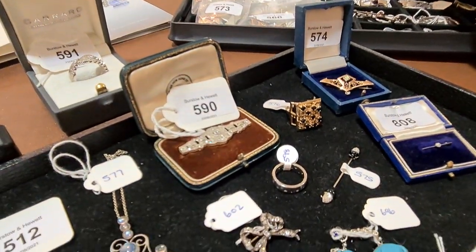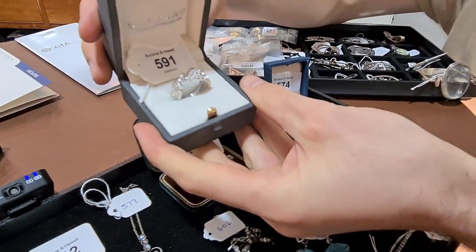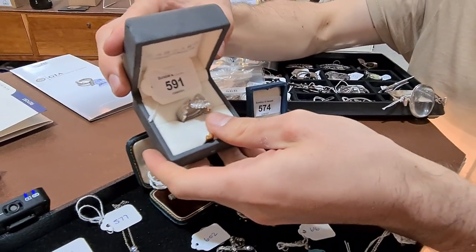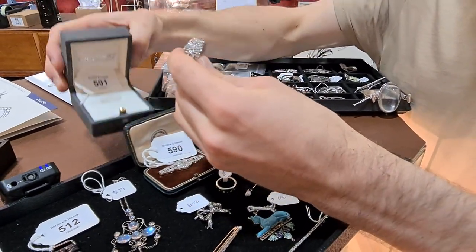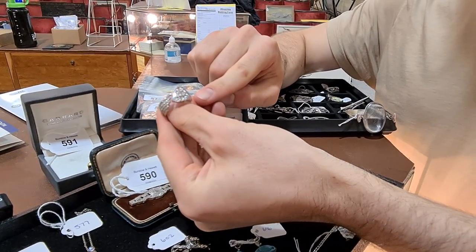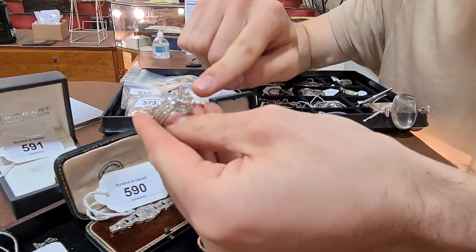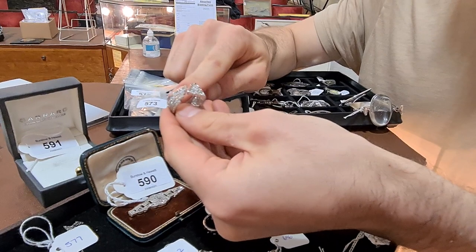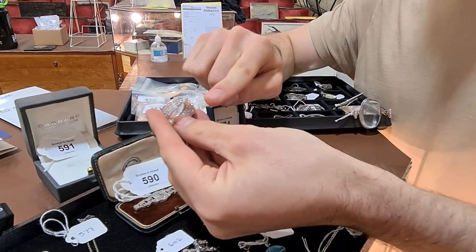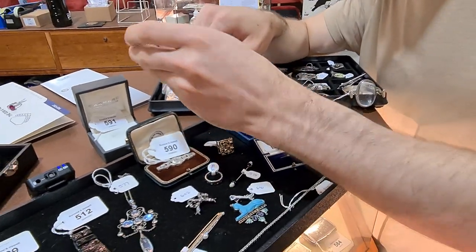Another interesting piece which you probably won't see anywhere else is by Garrard, from their Wings collection. This is solid 18-carat white gold, fully encrusted all the way around with brilliant diamonds — an extremely flashy piece of jewellery. I'm told it retails for around fourteen thousand pounds when new. It's in auction for one thousand to one thousand five hundred pounds, and there are around three carats of diamonds in there.